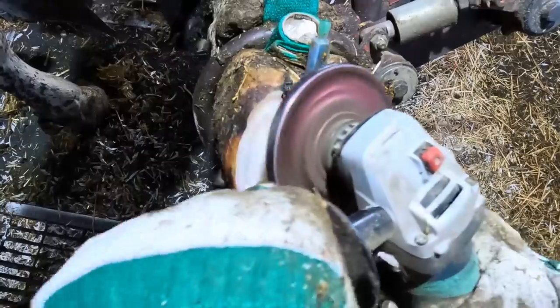Over the past couple weeks, for whatever reason, I've been getting a ton of questions to talk about how I became a hoof trimmer and the path that I took to get there. So today's video, I'm going to cover that.